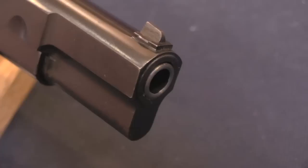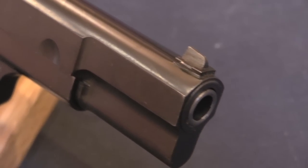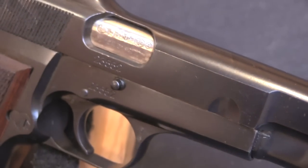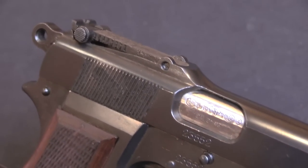Now a little bit of background here: Belgium was the first country to actually adopt the Browning High Power, which makes sense given that this was developed and produced by FN in Belgium.